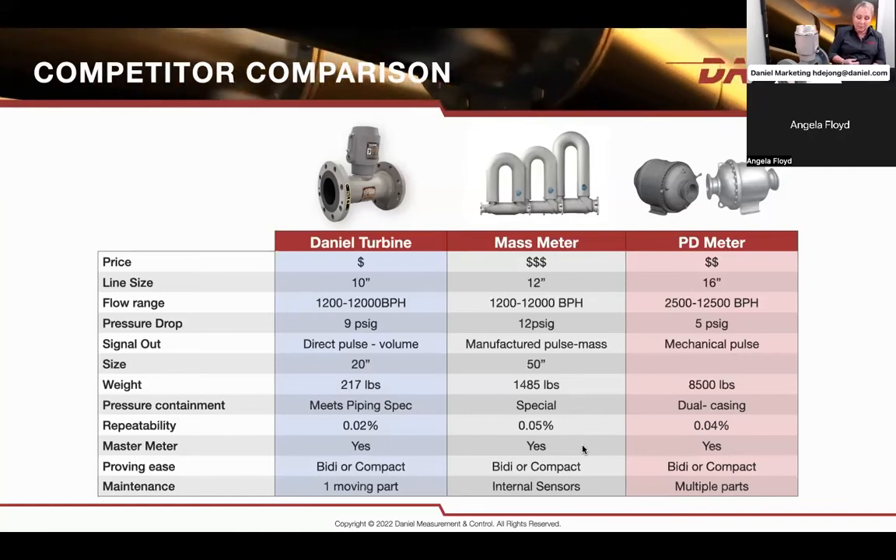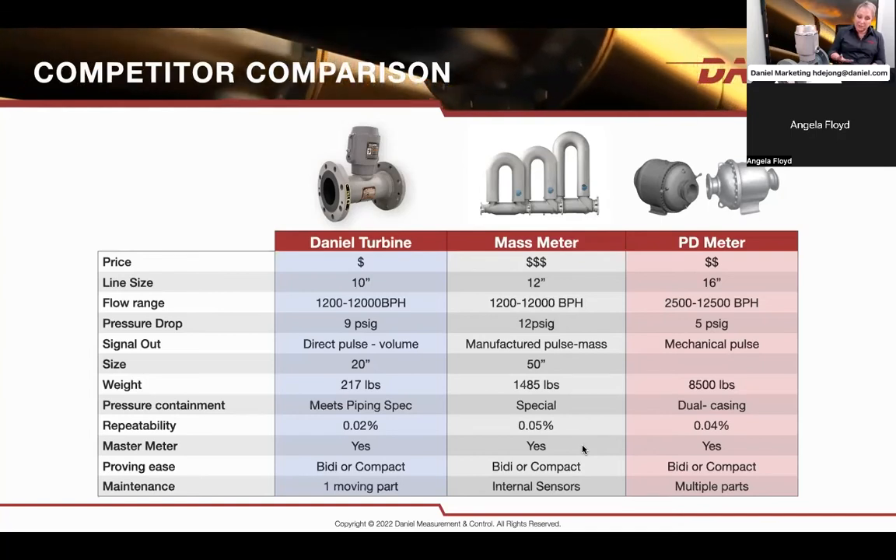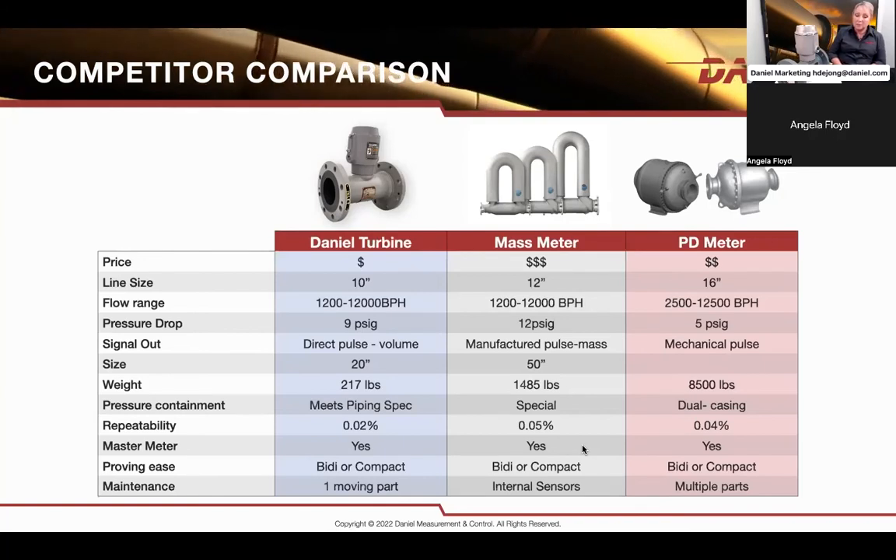Comparing the flow range of 1,200 to 12,000 barrels per hour, on a 10 inch turbine meter you would need a 16 inch PD meter. What would that do to your weight? You go from 217 pounds for the pipeline-size turbine meter to 8,500 pounds on a PD type meter — these might be limitations for you. Size may be limiting as well. You do have upstream lengths with the turbine meter; you may not have that with a mass meter, but you do have physical space limitations with a mass meter. Most of them can be used for master meter systems — they're accurate enough. A lot of people use the turbine meter to prove or calibrate the Coriolis meter and the PD meter. The turbine meter is very easy to prove because it gives you a high resolution pulse output.